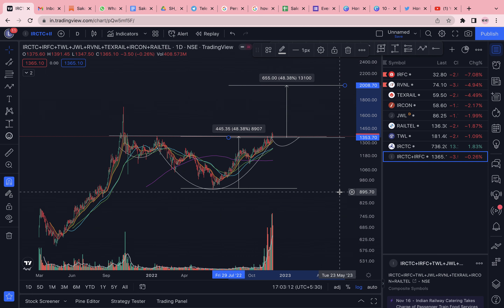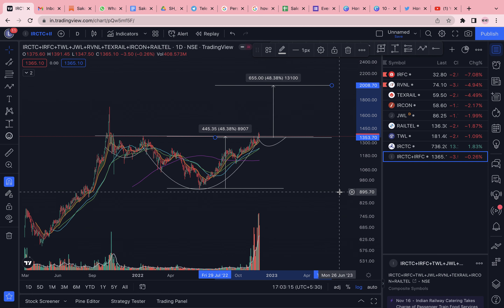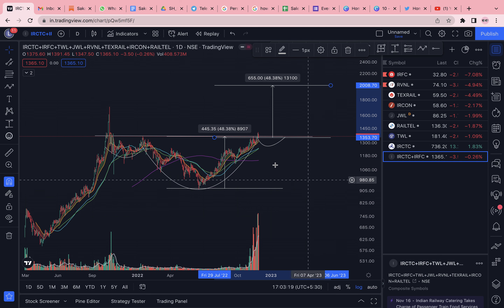In the long term, railway stocks still look good and I expect the rally to continue, but with some base formation in here. That's all for today — please like and subscribe to the channel, I'll see you in the next one.